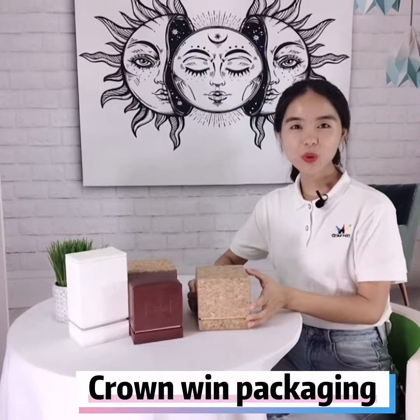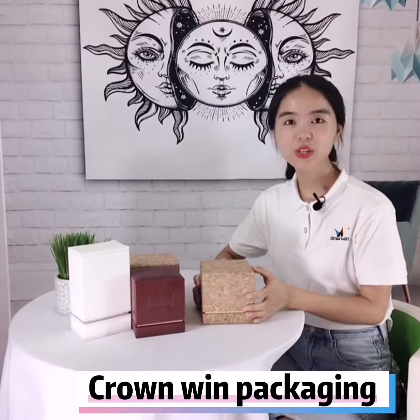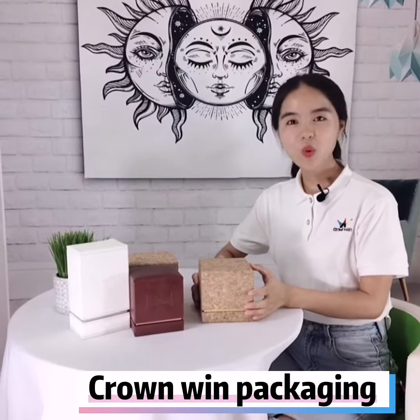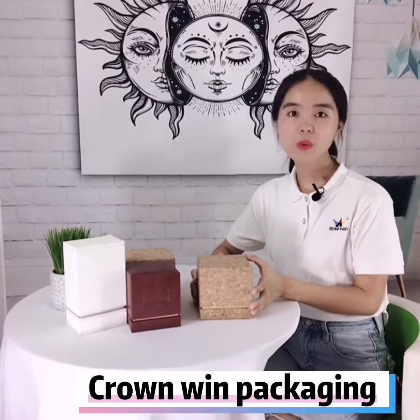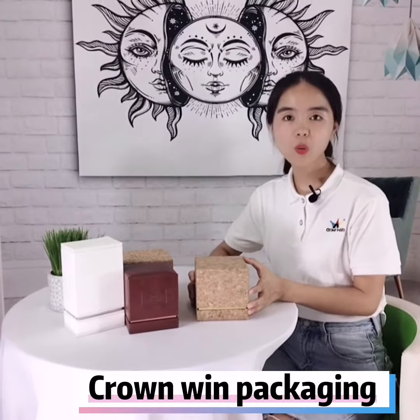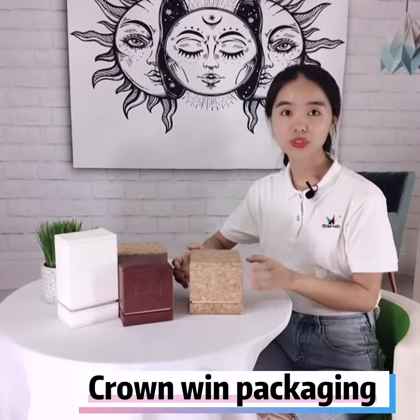Hi! This is Ruby from Crown Wing Package. I'm very glad to be here to show you some of our special candle boxes. So what is it that makes them so special? Unlike the regular paper box, they are all made with a high quality leather material. And we have different colors and textures for you to choose.